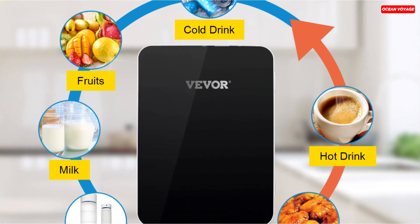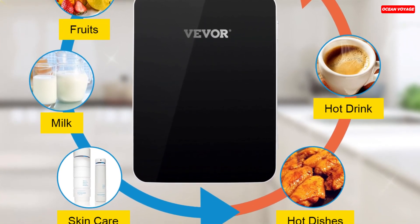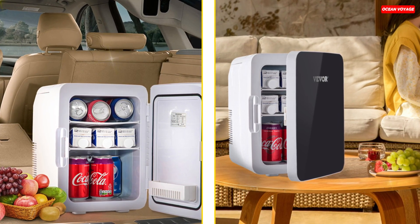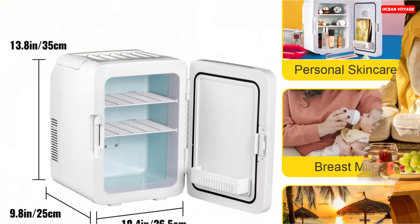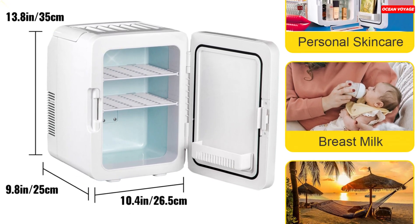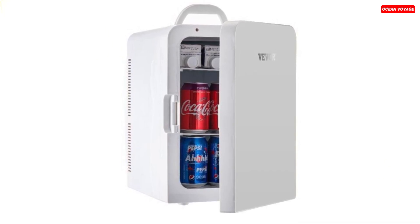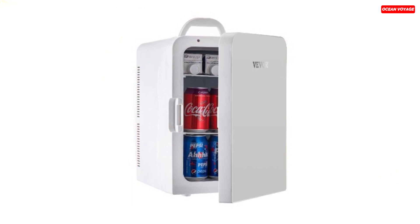This mini-fridge is designed for both home and car use, with included AC and DC power adapters. It operates quietly, producing only 25 decibels of noise, making it perfect for bedrooms, living rooms, or even baby rooms. Its compact size and built-in carry handle make it highly portable, ideal for use during travel, camping, road trips, or in small spaces like offices or dorms. Plus, it's an excellent choice for skincare and beauty essentials, with removable shelves for organized storage. In terms of energy efficiency and eco-friendliness, this fridge employs advanced semiconductor technology and is free of CFCs and refrigerants, ensuring it's better for the environment.